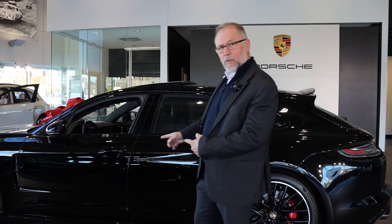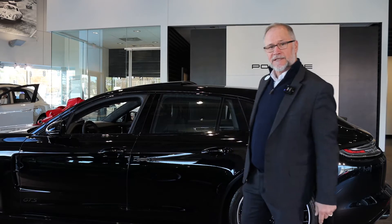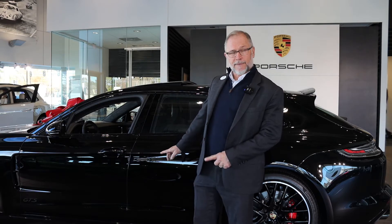Hi, this is Tony Bronkema from Checkered Flag Porsche. Welcome back to our 2021 Panamera GTS Sport Turismo. Today I'd like to show you some tech equipment options for the Panamera GTS Sport Turismo.